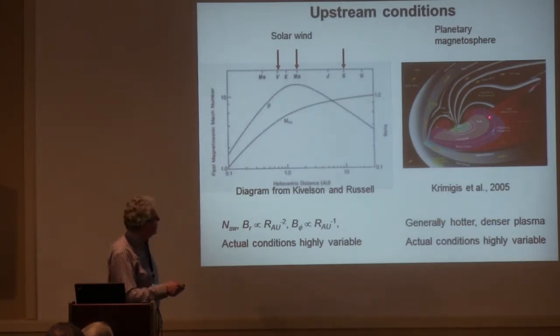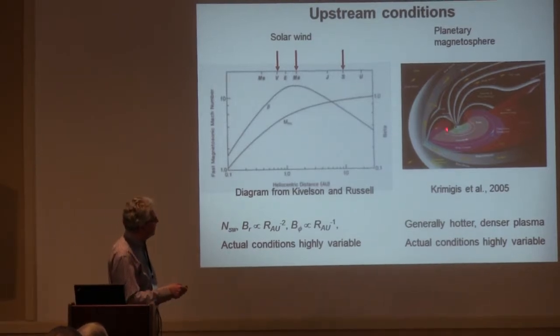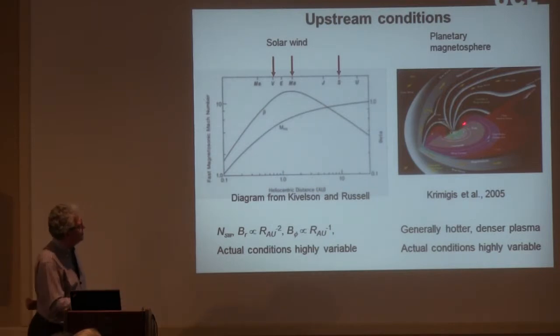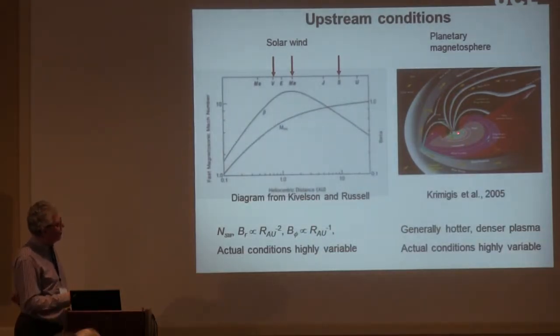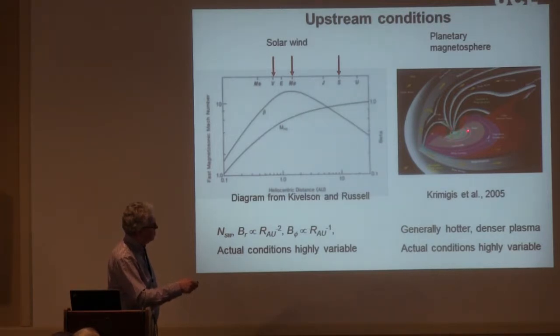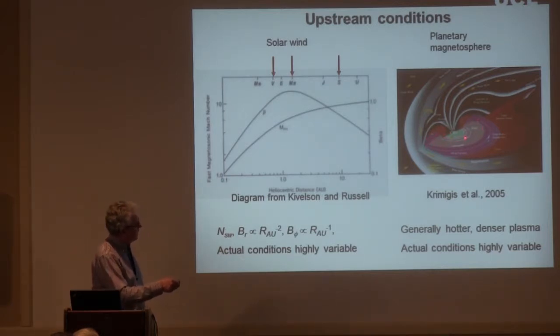Saturn's magnetosphere is dominated by neutrals — water group neutrals coming off the ice and icy particles in the inner region, mostly from Enceladus. This is a co-rotating magnetosphere with significant ion pickup in the inner part, dominated by water. Enceladus sits at four Saturn radii producing much of this material, while Titan is out at 20 Saturn radii, most of the time inside Saturn's magnetopause. Generally, these moons are engulfed in hotter and denser plasma than the solar wind, though conditions are highly variable.